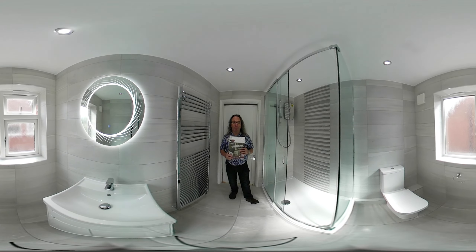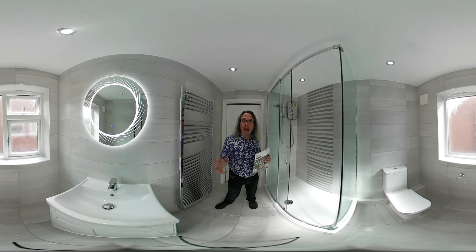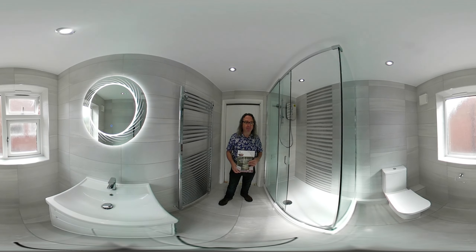Hello, my name is Richard from Kellyworth Bathrooms. Today I'm in a family home in Covington. In this shower room, it was originally a shower room which was just renovated to a new shower room.